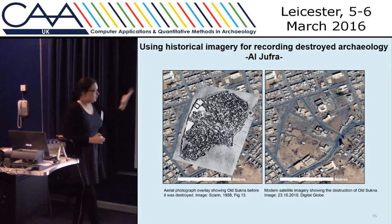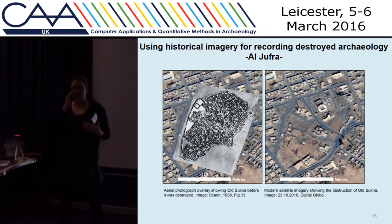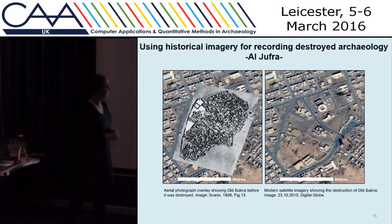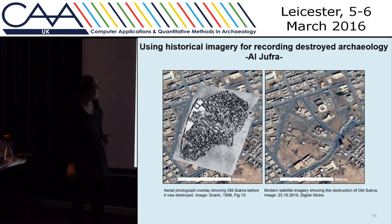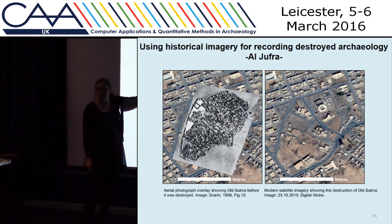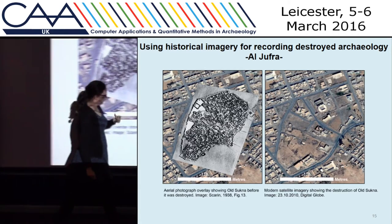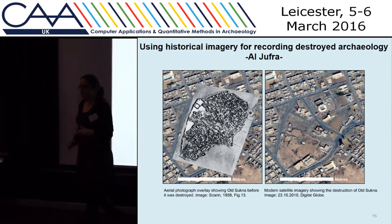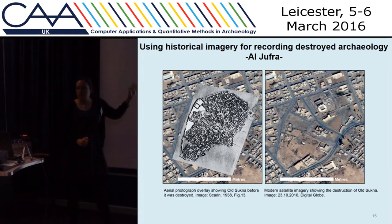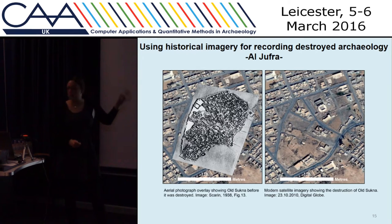We also want to look at urban expansion — that's another big cause of damage and destruction to archaeology. For example, the town of Old Sooknell in Al Jufra: in a 1930s-era photograph you can really nicely see the layout of that site, but in the modern imagery you can see it's been destroyed. We know from people who visited there that it was destroyed sometime between the early 1970s and about 1998.